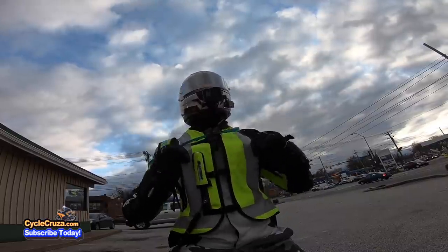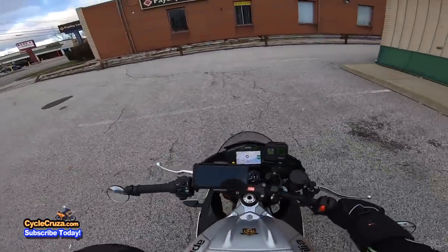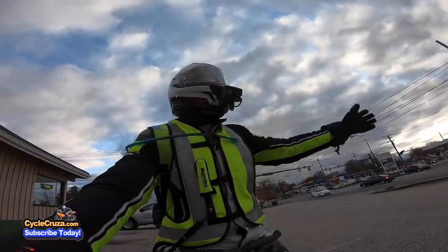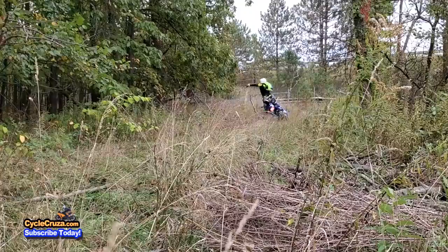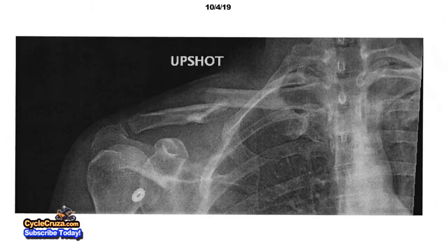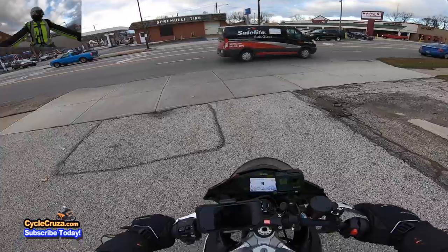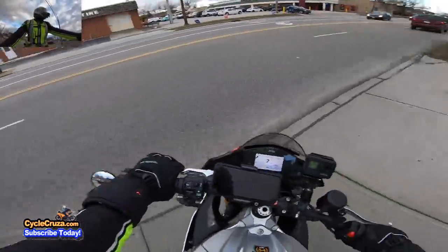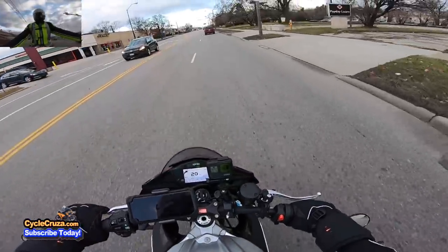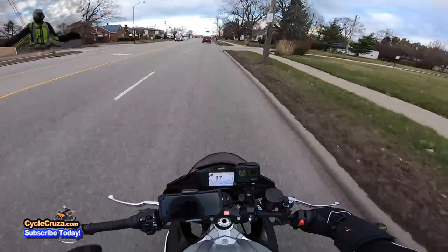This airbag vest is worth its weight in gold. As you guys know, I didn't have it on when I fell on my YZ messing around off-road and I broke my collarbone. I believe had I had this on, it possibly could have prevented that break, which cost over five thousand dollars to fix. Broken bones are expensive, and you don't want to go through all that pain.